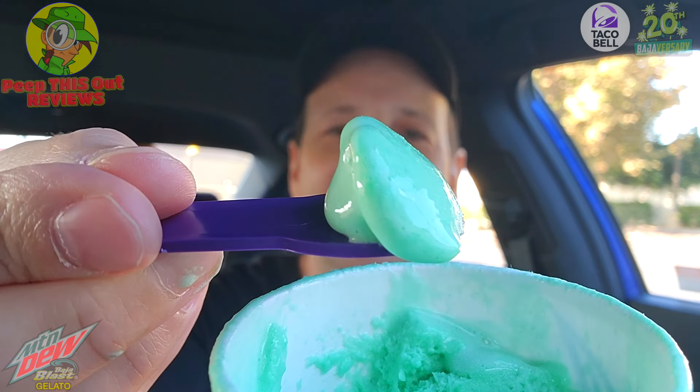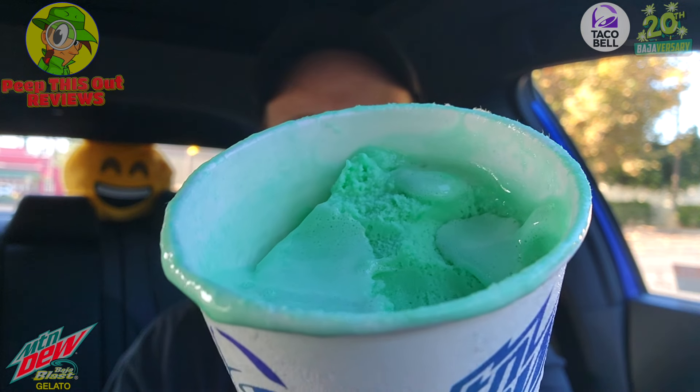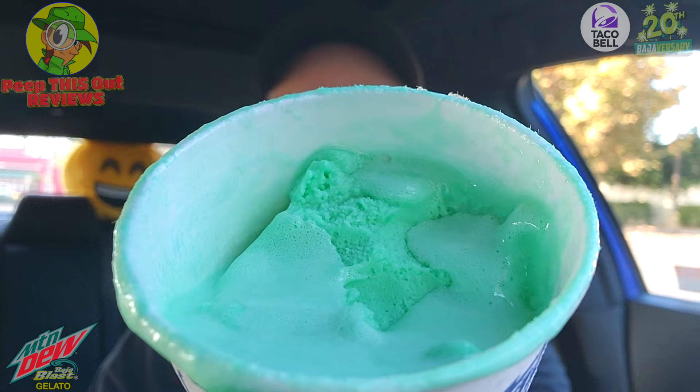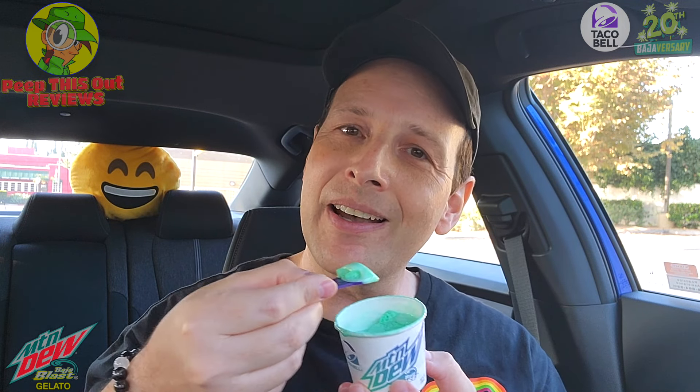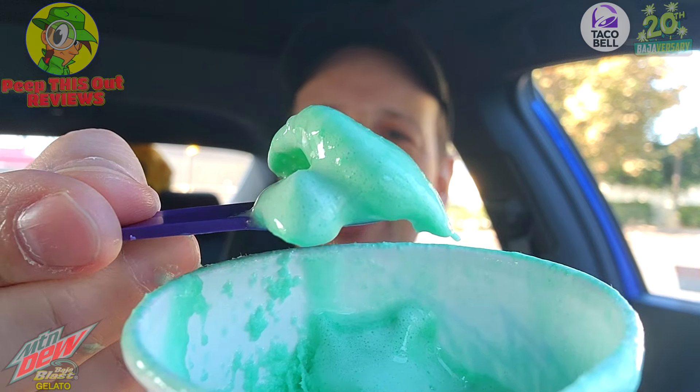Mountain Dew is always a great flavor and this is really fun to eat. I love the little makeshift spoon tab under the lid — the packaging makes it very easy to get into. Let it sit out for just a little bit because these are pretty rock hard when they give them to you. Smooth, rich, creamy — kind of like ice cream, kind of like soft serve or frozen yogurt. Very, very fun. Let's go for one more bite and wrap up the review.